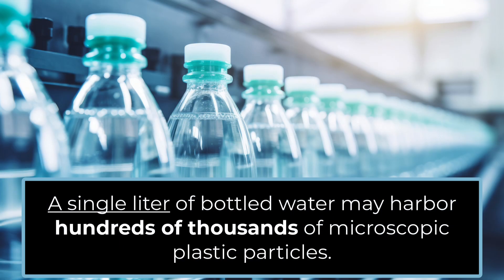These include nanoplastics as tiny as 100 nanometers.